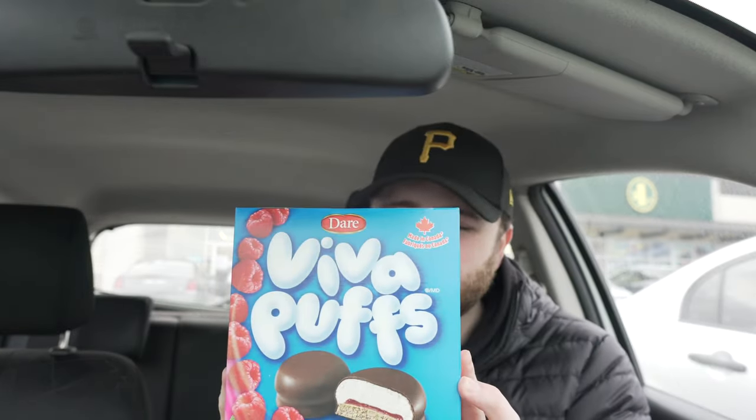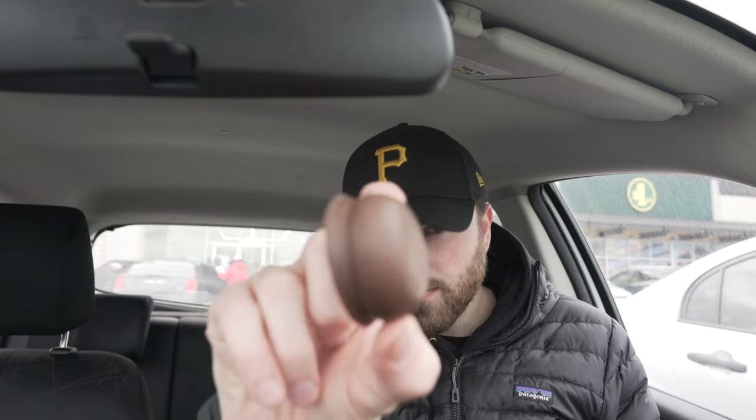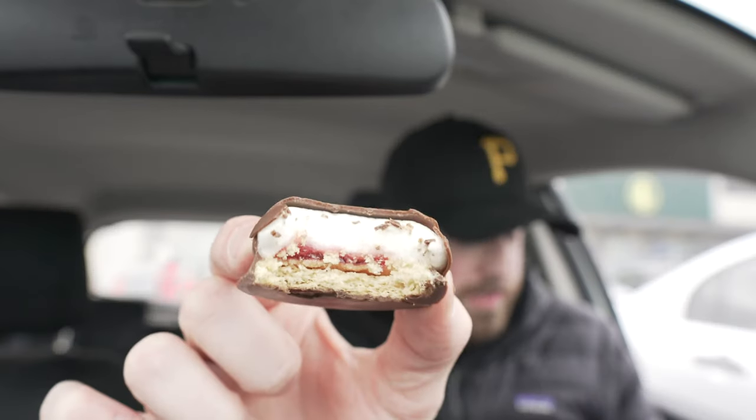I'm pretty sure you put Nutella on anything and it's delicious. Viva Puffs — this honestly just reminds me of my childhood. My grandma used to get these, and that was honestly the last time I had them. These are something you see everywhere but they're not super popular. It's like a cookie with a marshmallow and raspberry jam covered in chocolate. Can't be bad.